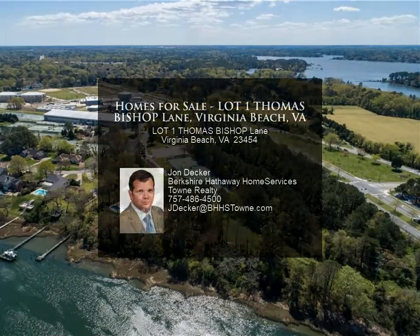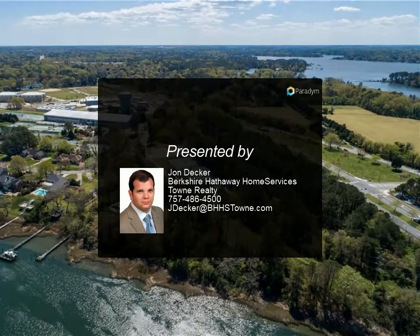Contact the listing agent for further lot information and to arrange a private tour of this truly special property for more information.